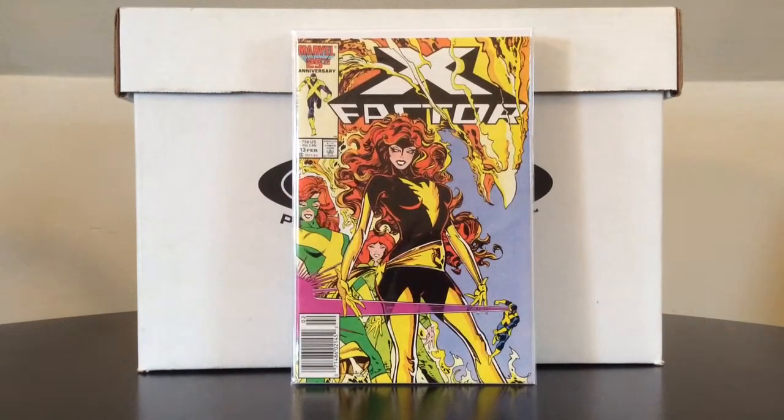X-Factor number 13 — just an incredible Walt Simonson cover. Jean Grey evolution, or well, maybe it's actually Madelyne Pryor, I believe. But great cover.